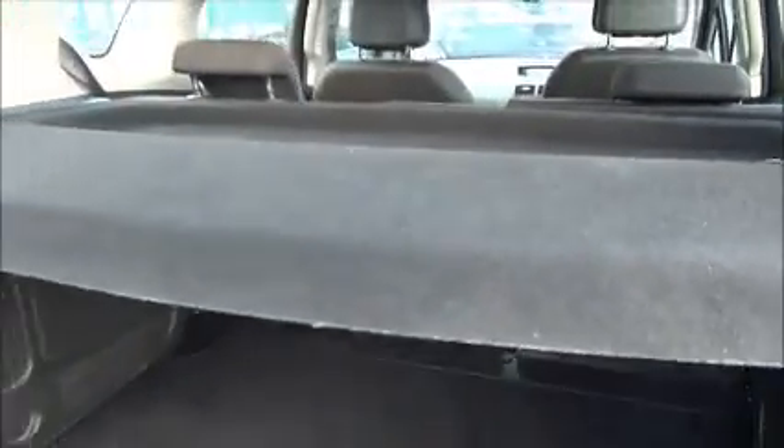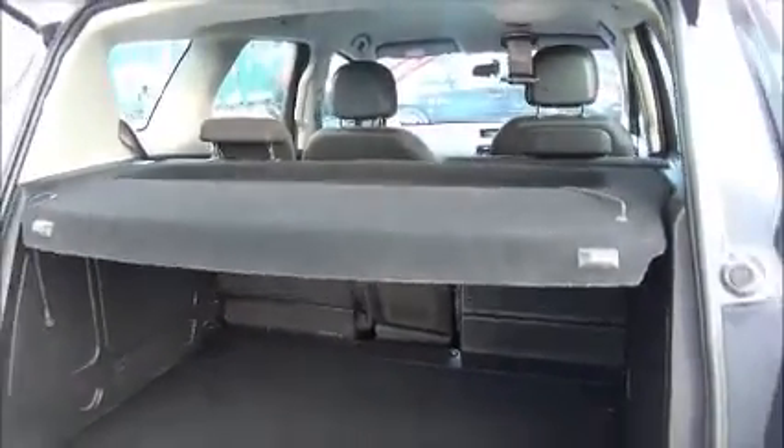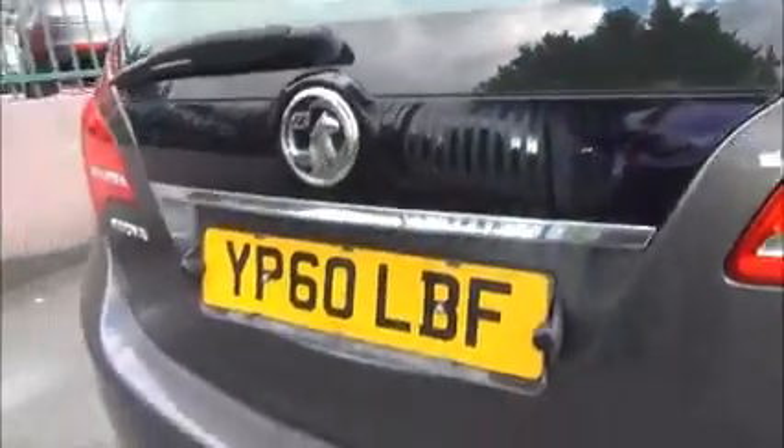With flat folding rear seats and a removable vehicle parcel shelf, it also has rear parking sensors on the number plate.